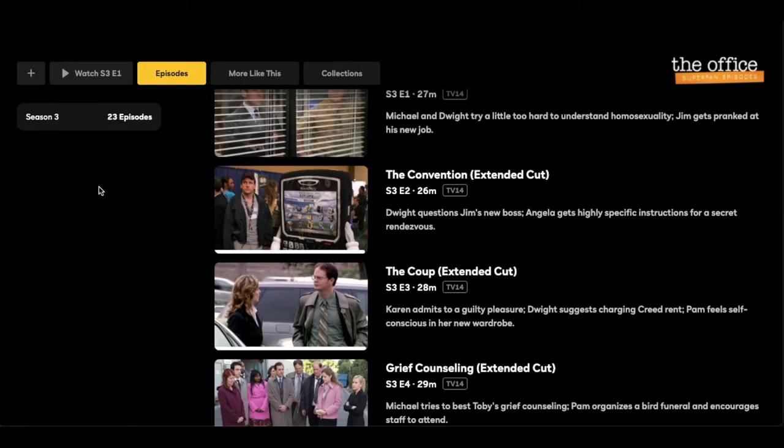Here's the bummer news. At the time of this video, only season three is available in the super fan episode format. From what we've heard, other seasons are supposed to be added, and I think they're doing that as a marketing method to make more money and keep people holding onto their subscriptions longer. Peacock knows this is why people are coming — it's for The Office. So know that when you're signing up, you're only going to get super fan episodes for season three, but more may be coming.